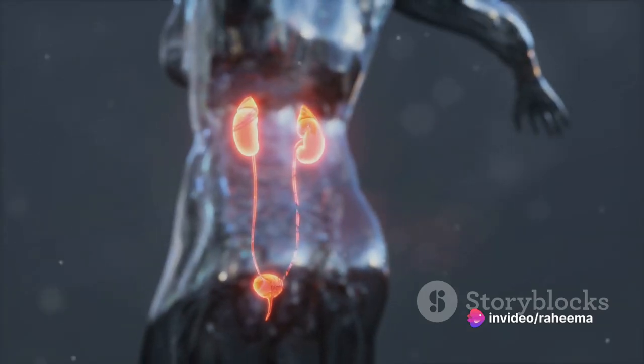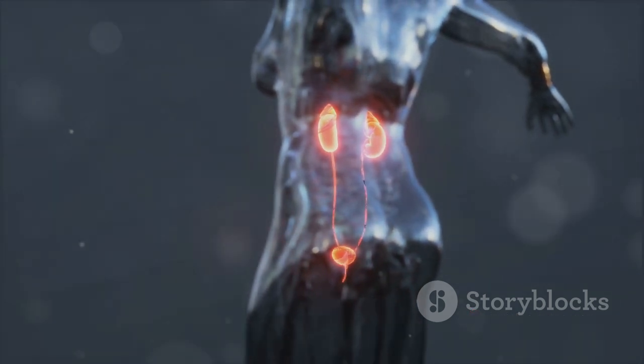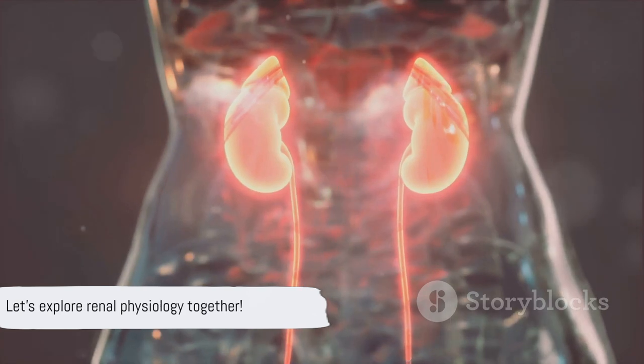They utilize the glomerular membrane and juxtaglomerular apparatus, two critical components, to accomplish this vital task. So buckle up as we delve deeper into the fascinating world of renal physiology.